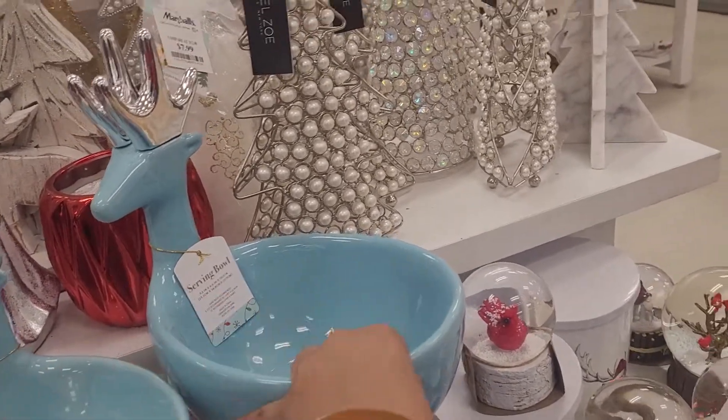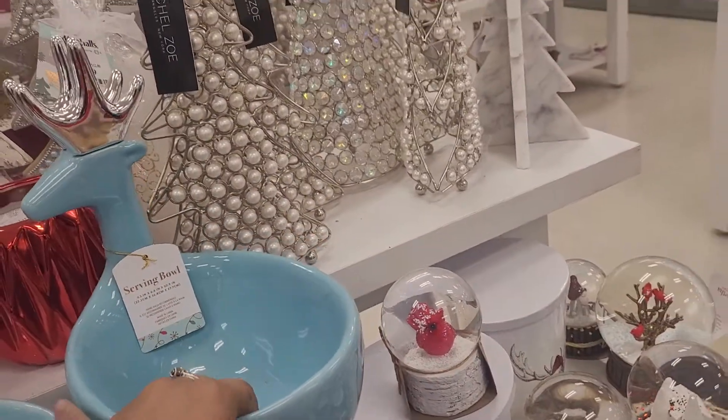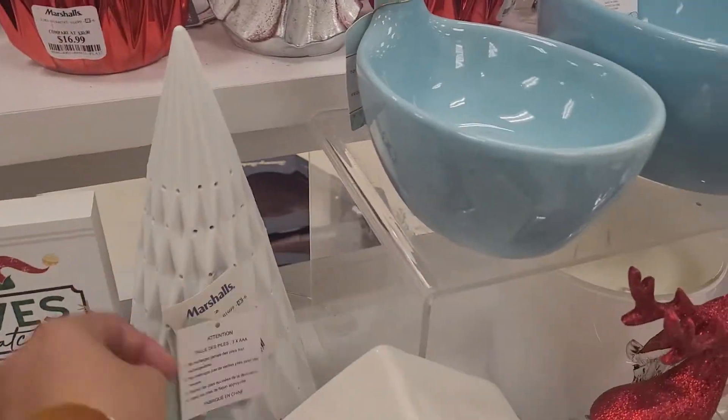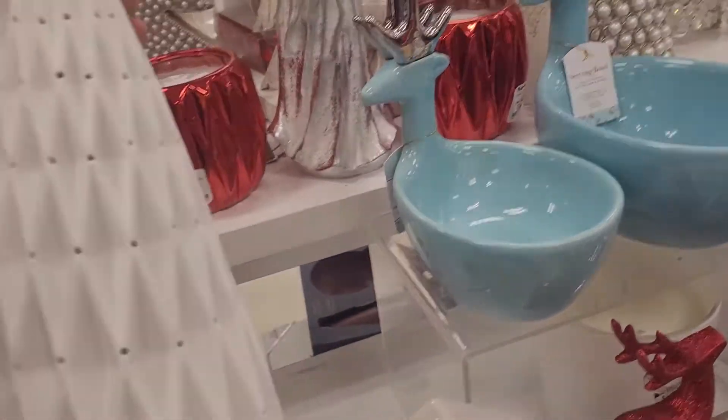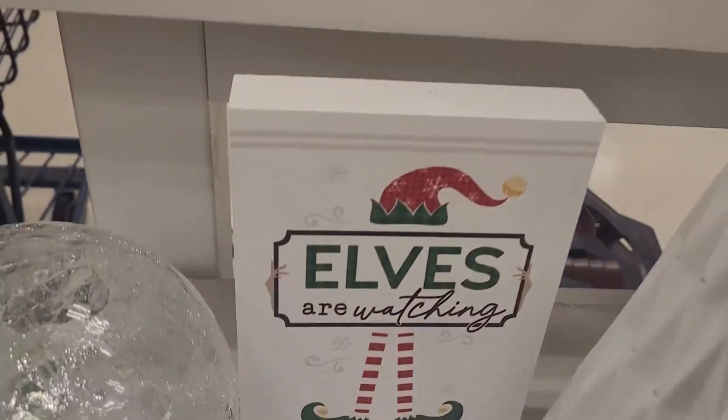The small one is $13 and the bigger one is $15, but these are so cute — I wouldn't even put any food in them, I'd just display them. They've got this Christmas tree too; it needs batteries to light up, it is white but it does light up.